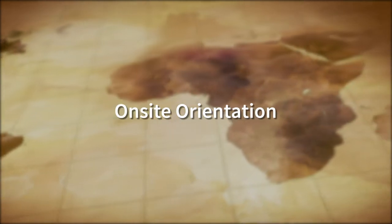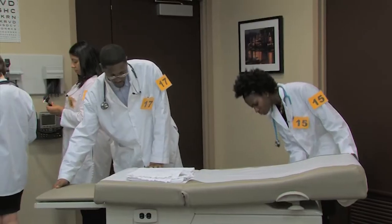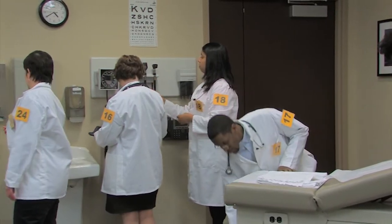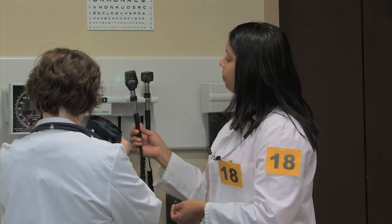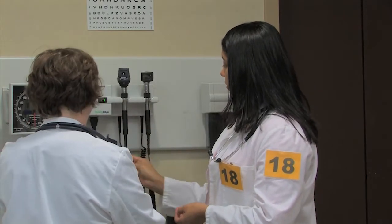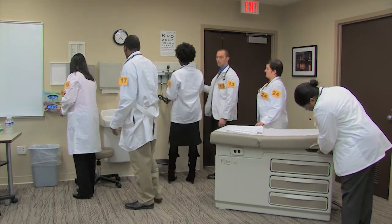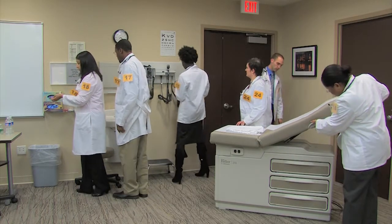On-site orientation. The on-site orientation session will include time for you to try out the diagnostic equipment available to you in the examination rooms. You are responsible for knowing how to use the equipment. It is strongly encouraged that you familiarize yourself with the equipment during the orientation.